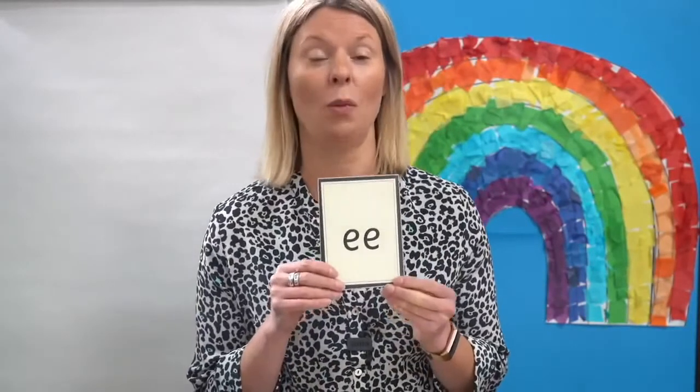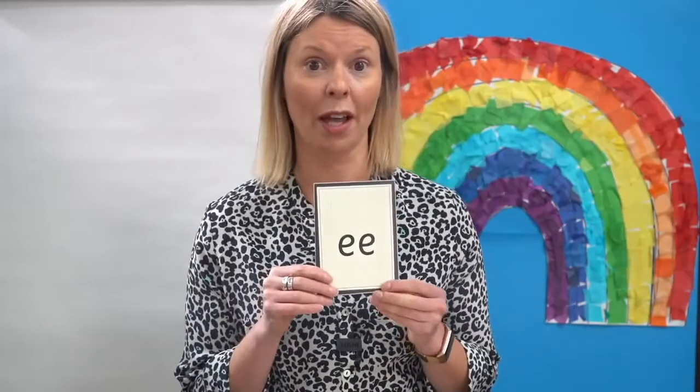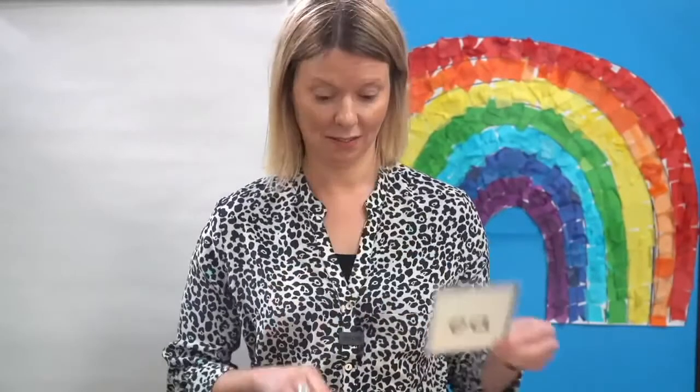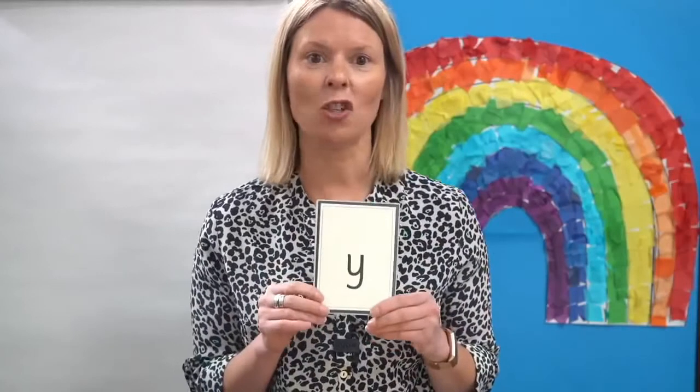We know the sound E is written like this, and we know there are other ways to write the sound E and they look like this. Lots of ways. Let's read the new grapheme for the sound E. Can you say the sound E each time I show you the flash card? Are you ready? One more time — E. That was excellent.